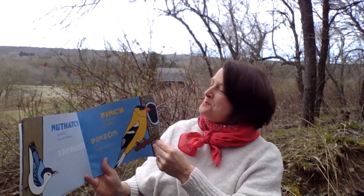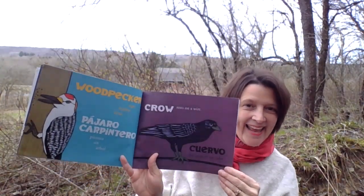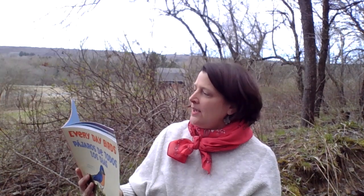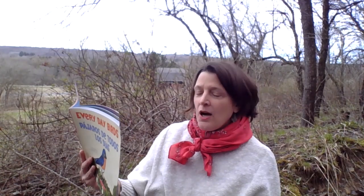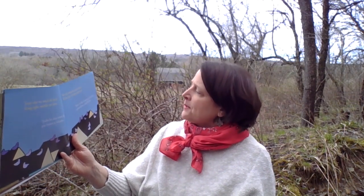This book goes through many more birds — there are 20 birds here that we see around where we live. It ends this way: 'Every day we watch for birds living right outside our door. We pay attention to the birds; every day we learn some more.' Todos los días vemos pájaros que vienen a avisarnos. Todos los días les ponemos atención y aprendemos a identificarlos.